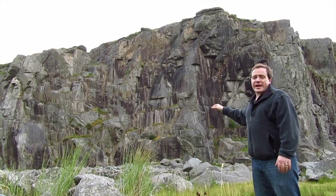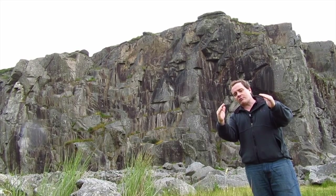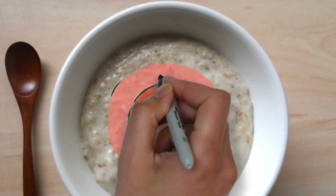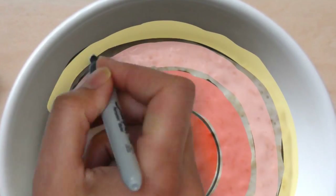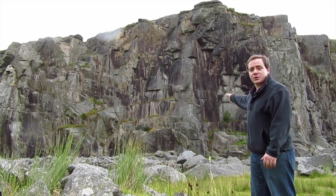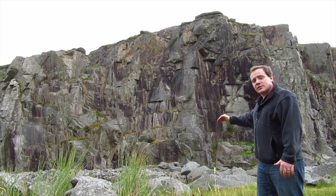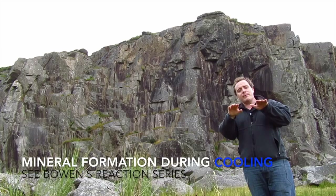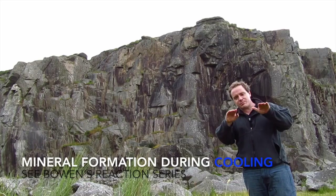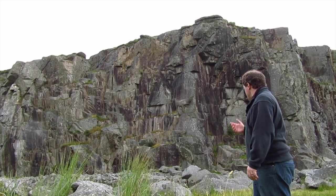These horizontal planes formed because, like a bowl of porridge which cools from the outside inwards, this body of magma cooled from the outside towards the inside. So you have this dome-shaped structure which is the top of this huge body of magma, and as it gradually cooled from the outside to the inside it formed these different types of crystals. The boundary between these types of crystals formed these bedding planes which were more susceptible to fracture. And that's what we have here.